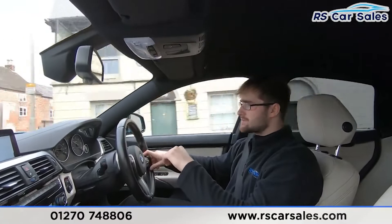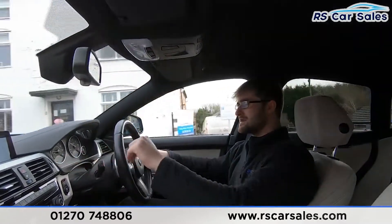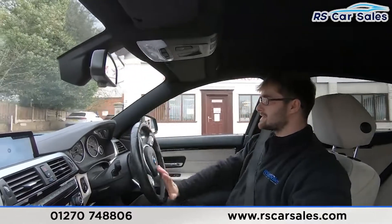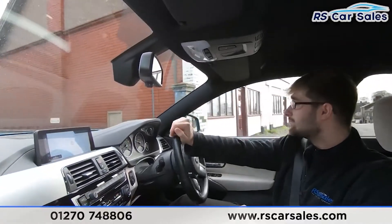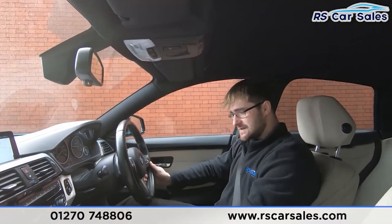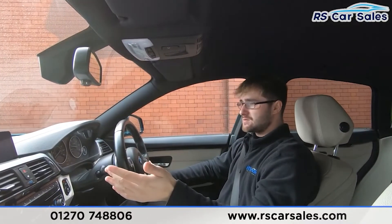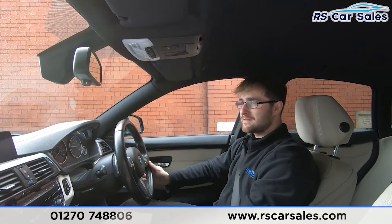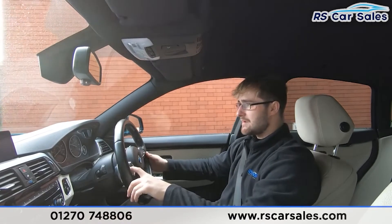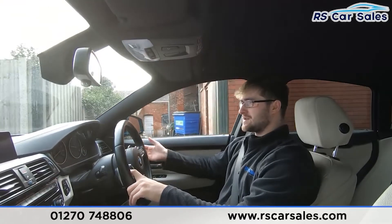Now I'm going to perform an emergency stop and pop it straight into reverse to show the brakes work exactly as you'd expect, and your parking camera pops up in the centre screen with a visual display of the front and rear parking sensors. Pulling in now — three, two, one — hard on the brakes, straight into reverse, no issues whatsoever.